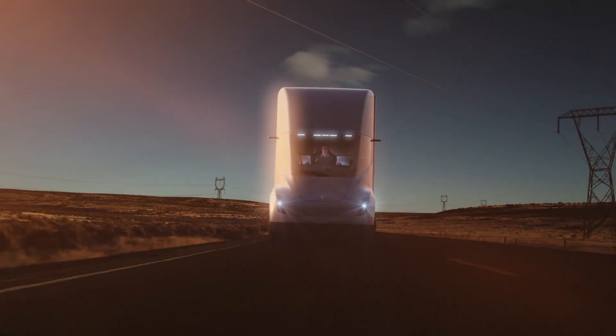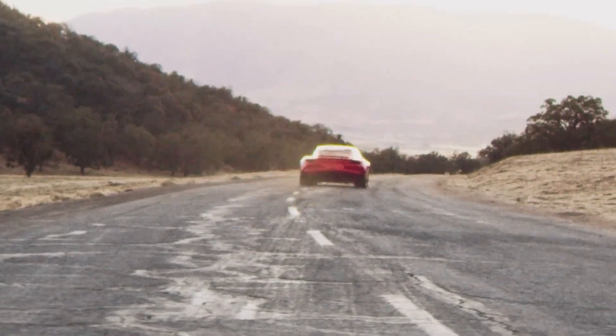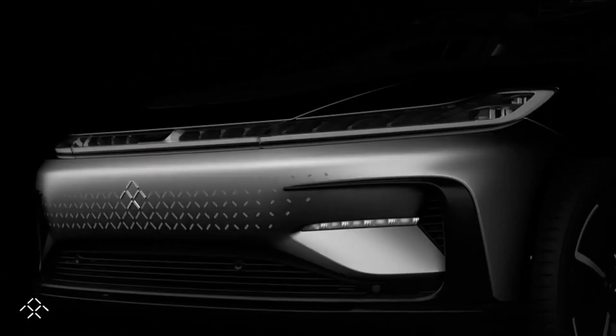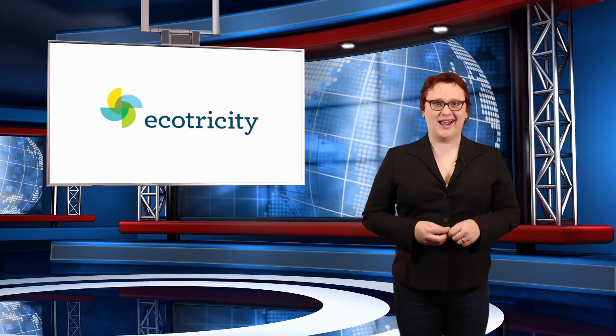On today's show, the Tesla Semi breaks cover, Tesla surprises us with the next-generation Tesla Roadster, and we find out about Faraday Future's future. These stories and more, coming up next.